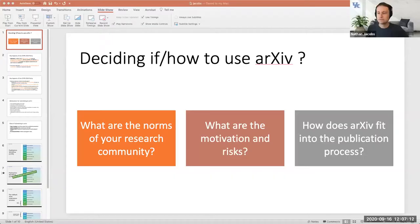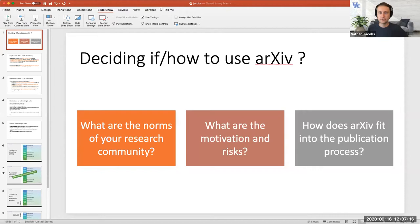Thanks for getting this started. I'll share my screen. I was tasked with presenting about how to use arXiv, and this is the framework I use for thinking about it. In general, arXiv is a website maintained by Cornell where you can upload either a PDF or the LaTeX for a paper. As long as you have upload privileges or can get someone to vouch for you, you can upload your article and provide a classification for it.